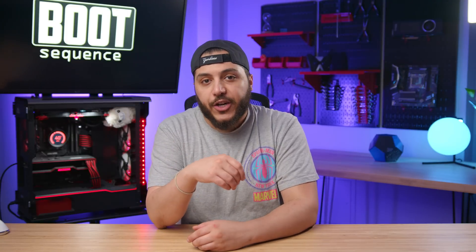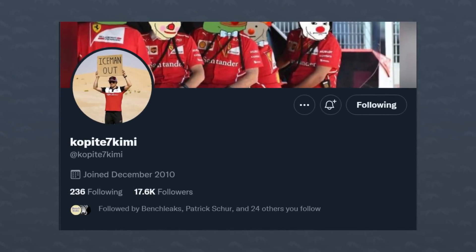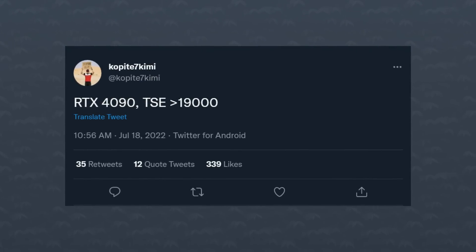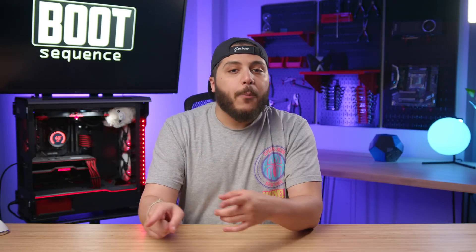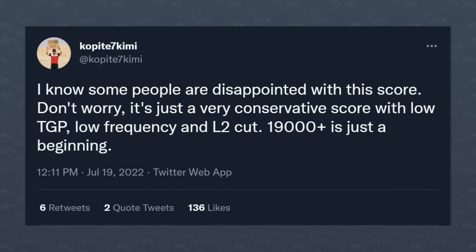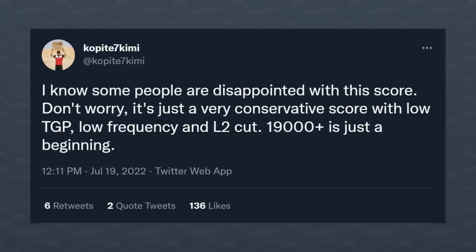Speaking of gaming, we've got Nvidia in the news. It's been a while since we've covered rumors on their next-generation 4000 series. Yesterday, leaker extraordinaire Kopite7Kimi gave us this nugget: in the 3DMark Time Spy Extreme benchmark, the top-of-the-line RTX 4000 chip — AD102 — would apparently score over 19,000 points. Kopite added that it's just a very conservative score with a low TGP card, low frequency, and L2 cache cut — so 19,000+ is just the beginning.